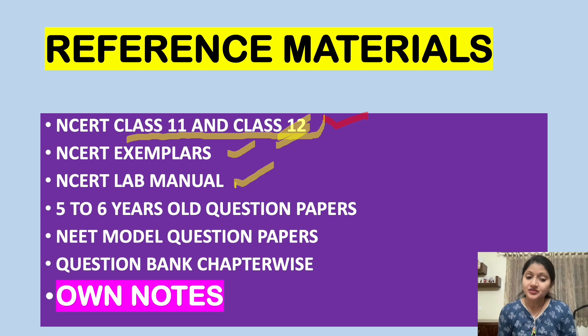Don't take the Lab Manual lightly — it is equally important. At least once, when you're nearing the examination, thoroughly study the NCERT Lab Manual. You may have lab manuals from different sources, but NCERT is the best. Many times you'll encounter questions that feel out of syllabus — but they are not. If you check the NCERT Lab Manual, you will find that information there. If you want to score those extra marks, you must work on the Lab Manuals and Exemplars.